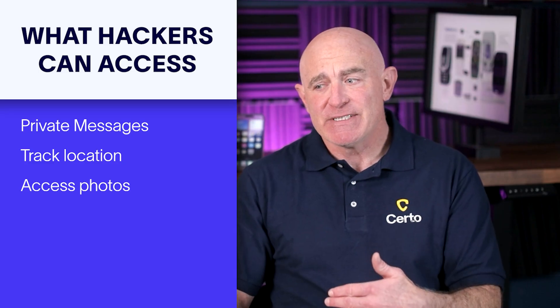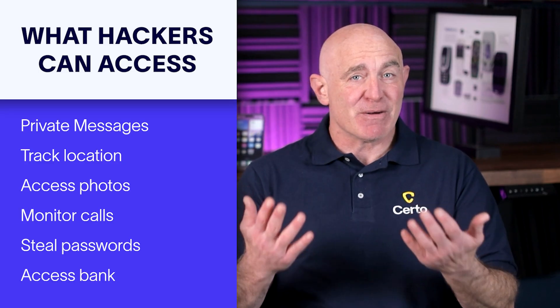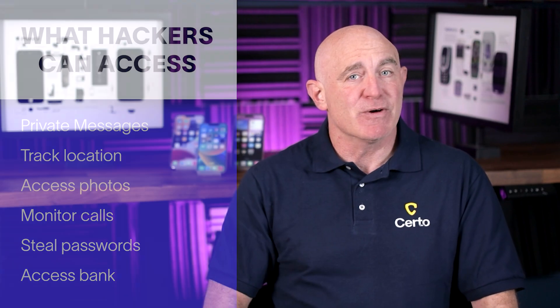access your photos and videos, monitor your calls, steal your passwords, access your bank accounts, and so much more. The methods hackers use range from sophisticated spyware that's hard to detect to simple tricks that exploit features you use every day. But by following the checks we're about to cover, you'll be able to spot the warning signs for virtually any attack.